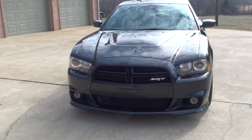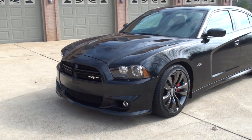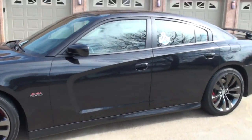Pretty crazy. It's got the HID adaptive headlights, fog lights, nice 20-inch wheels, and Brembo brakes.